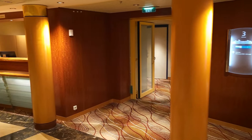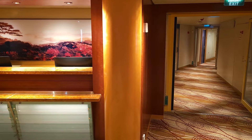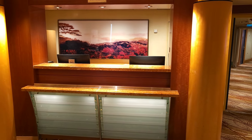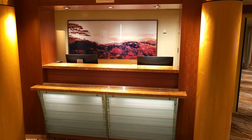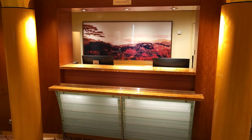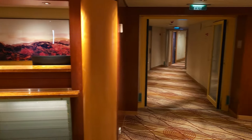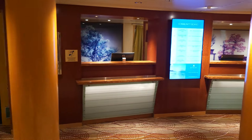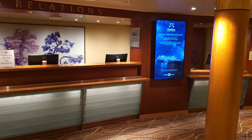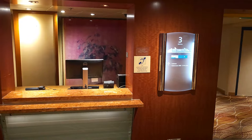There are staterooms on this floor as well — you can see them down the corridor. There's also a concierge desk, so if you have any issues or problems you can come and have conversations with the concierge. If you need help with arrangements or bookings, they'll be able to assist. Going back across the guest relations desk you'll also find some little sub-desks for more private conversations regarding any issues.